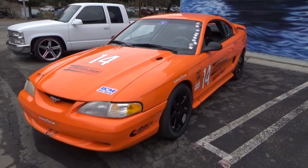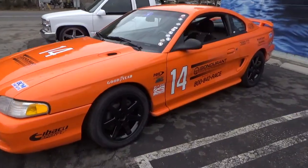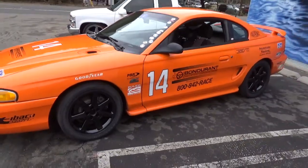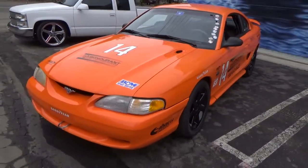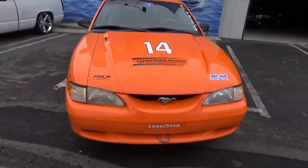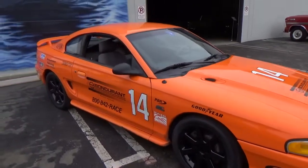Good morning, my name is Andy Coyle. I'm going to show you this very cool 1994 Ford Mustang Bondurant race school car. This car was built by Ford and the Bondurant school as a school car, meaning these cars were built for daily track use. They made them bulletproof, they made them fast, and they made them safe.